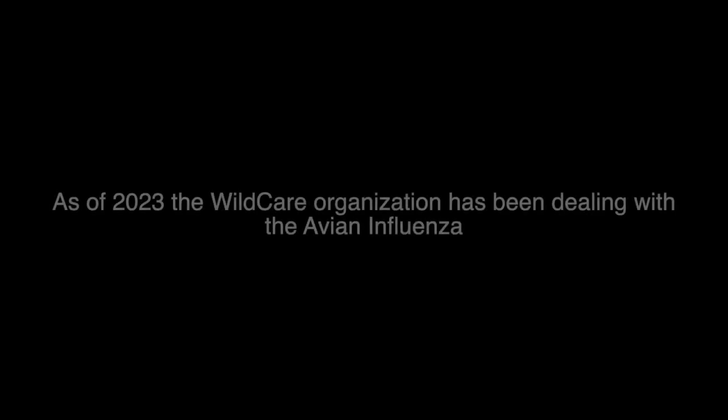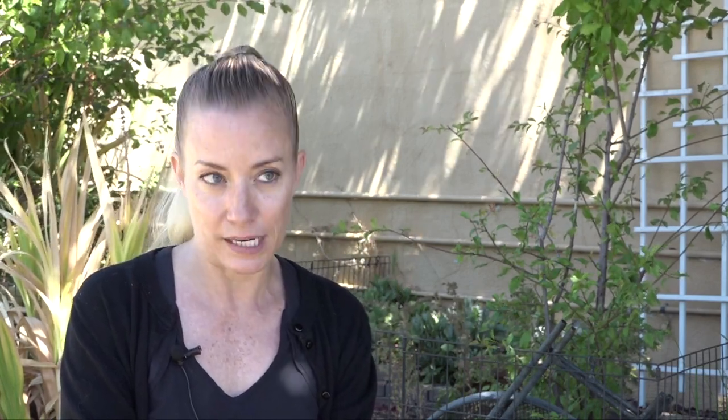We thought COVID was complicated, but HPAI is way more complicated. One of the main things that WildCare is dealing with in 2023 that has made our lives very difficult is the advent of highly pathogenic avian influenza. We're lucky that it's not considered dangerous to people, but it is very dangerous and very deadly to birds of many different species.